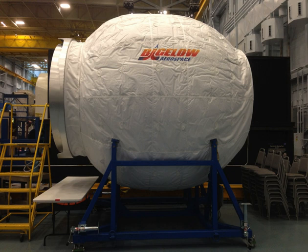NASA originally considered the idea of inflatable habitats in the 1960s, and developed the TransHab inflatable module concept in the late 1990s. The TransHab project was cancelled by Congress in 2000, and Bigelow Aerospace purchased the rights to the patents developed by NASA to pursue private space station designs.